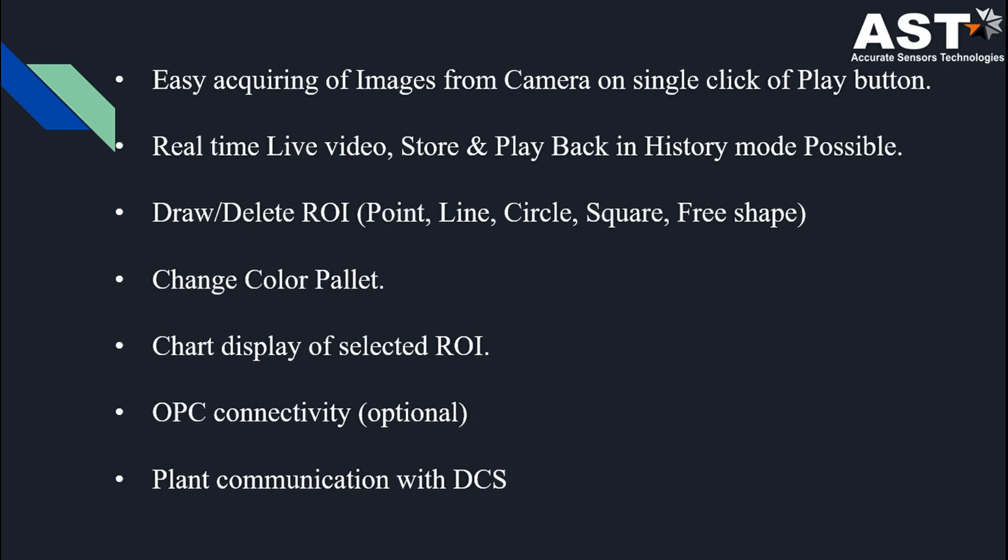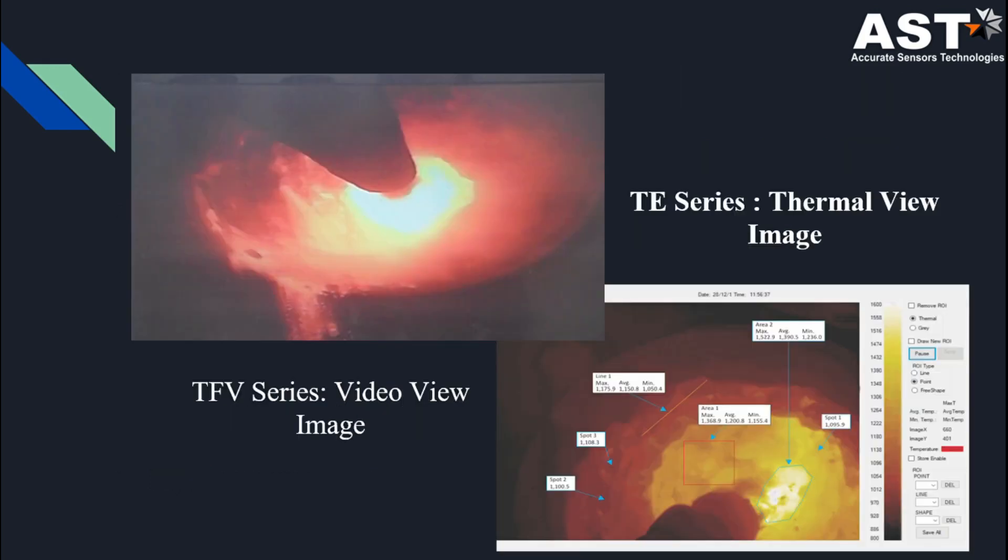Infra View is a user-friendly software with live video store and playback in history mode. These are some video views and thermal views captured by the system.